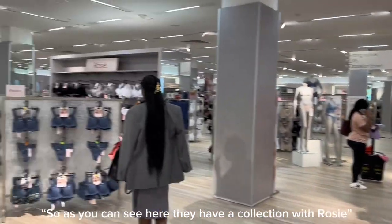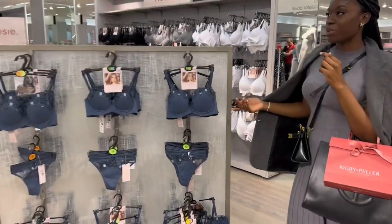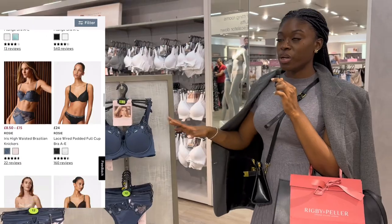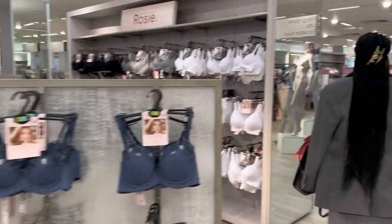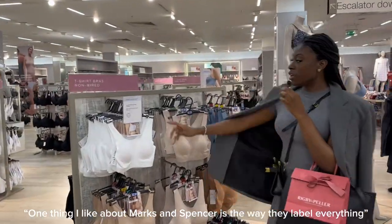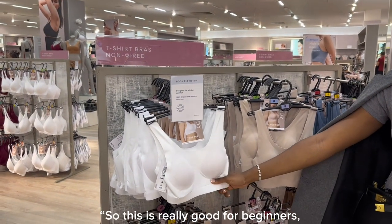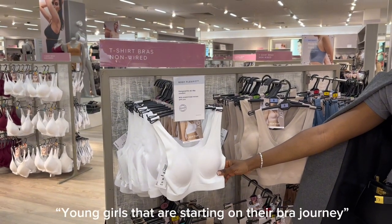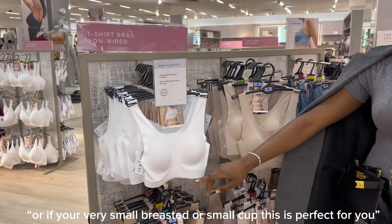They have a collection with Rosie — Rosie Huntington is a famous supermodel who has collaborated with Marks & Spencer's, which features lingerie and pyjamas. One thing I like about Marks & Spencer's is the way they've labeled everything. They've got t-shirt bras with no wires, which is really good for beginners, young girls starting their bra journey, or if you are very small-breasted — a small cup. This is perfect for you and gives great comfort.